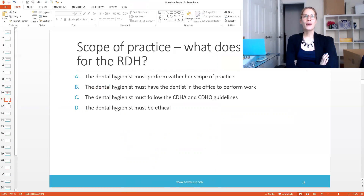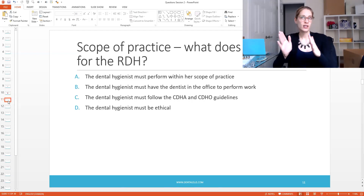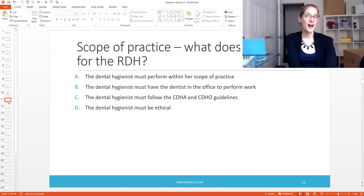Next question: in the scope of practice, what does this mean for the RDH — the dental hygienist? Assistants need to know these types of questions too. If you're taking your test in the US, you don't have to know this one — this is for my Canadian students. The answer is A: the dental hygienist must always perform within her scope of practice. This is why it doesn't apply to Americans — in the US you are able to do a lot more than hygienists and assistants can do in Canada.